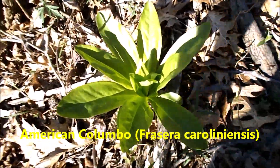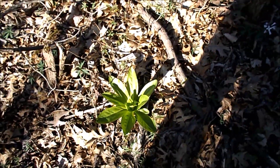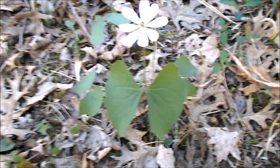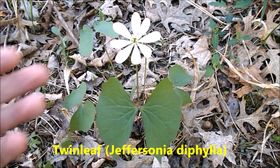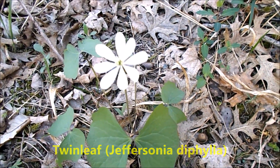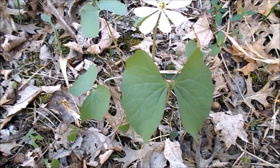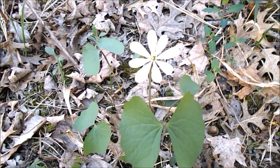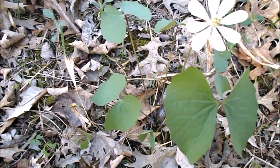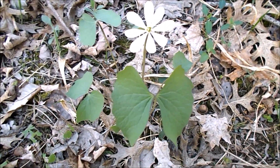American Columbo. This is twin leaf — you can see why it's called that obviously. It's got a bloom very similar to bloodroot, relatively large for a spring wildflower. Most spring flowers are pretty small in the bloom department, but it's pretty common here in southern Indiana where I'm at.